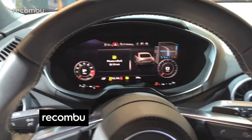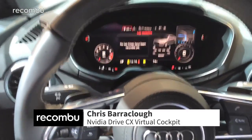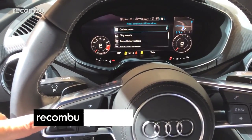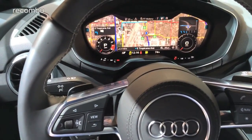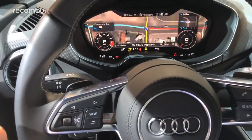Hi guys, this is Chris from Recombu reporting live from CES 2015 in Vegas, and we're here with Nvidia's new Drive CX virtual cockpit. This thing is powered by Nvidia's new Tegra X1 mobile chipset, which is one of the most powerful mobile processors you can get right now. It packs a ridiculous 256 cores.